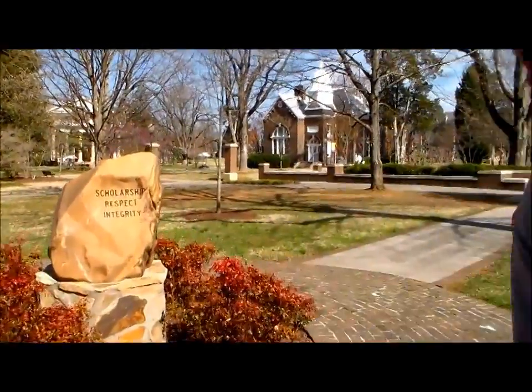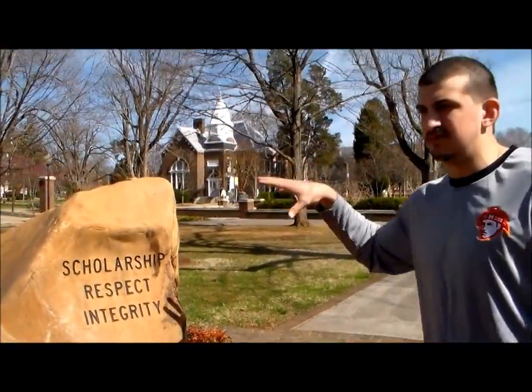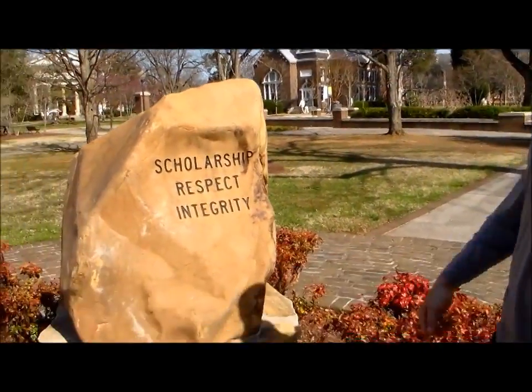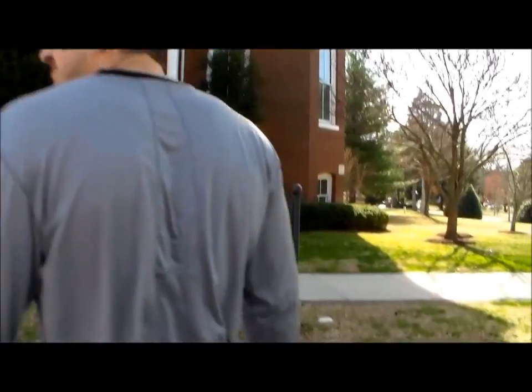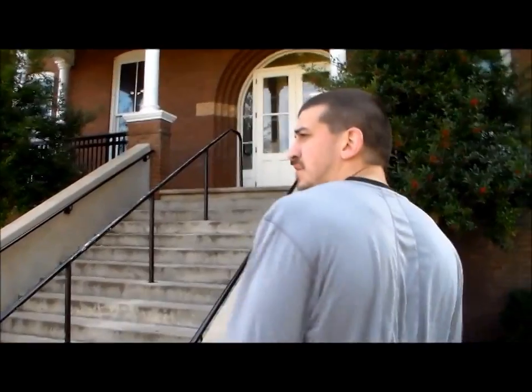We're approaching the Covenant Rock. As a freshman, you will touch this rock and it represents scholarship, respect, and integrity at Maryville College. Alright, we're now walking into Bartlett Student Center. Inside you will find Isis Cafe, the bookstore, as well as the post office.